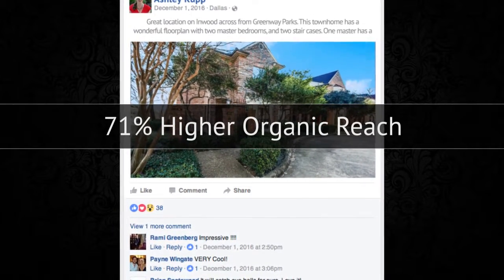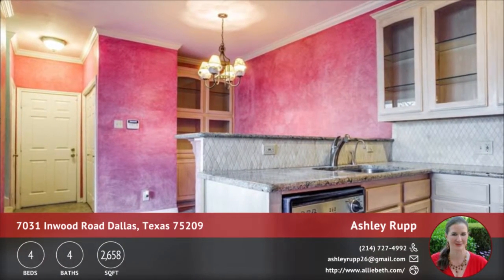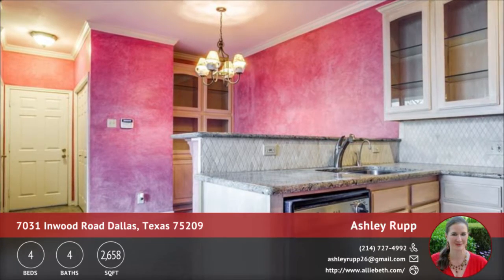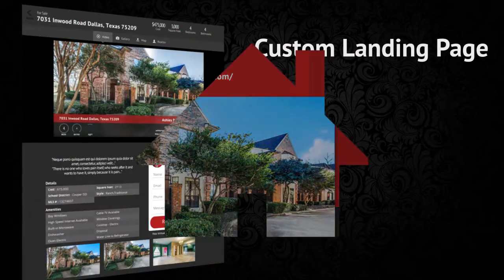With your Quick Tours package we've also included a property highlight video. This is syndicated out to Facebook, YouTube, your landing page, and your virtual tour. This video is designed to grab the attention of prospective buyers and get them interested enough in the home to set up a showing with you.